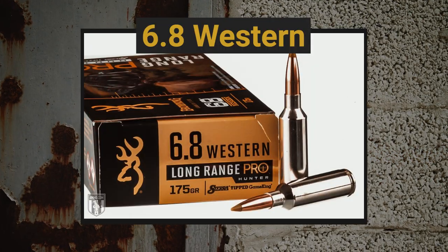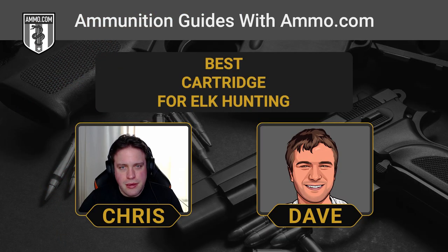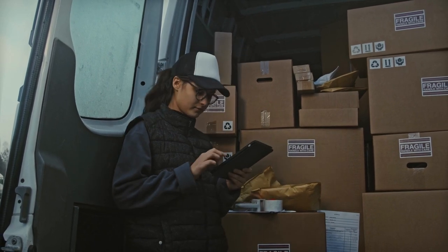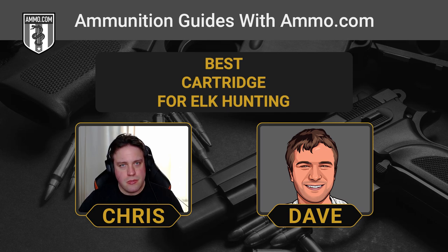Another one that's newer to the scene but has real potential is the 6.8 Western, with astounding long-range ballistics. It's a great choice if you're going to be long-distance hunting. Ammo availability is important to mention here — finding 6.8 Western ammo is a task right now. Browning and Winchester are the only companies making it, so be aware of that. But if you like that ballistic performance, it has some advantages over other rounds on our list — definitely check those ballistics tables.